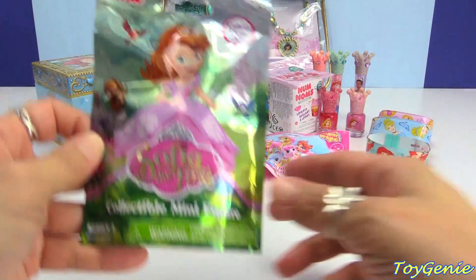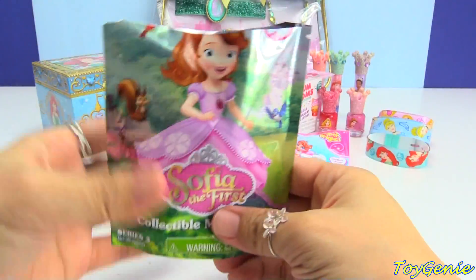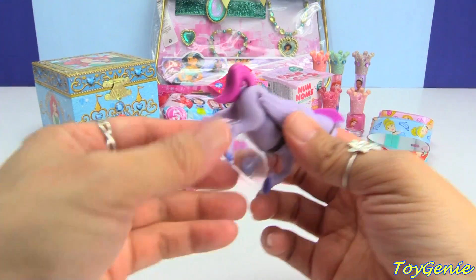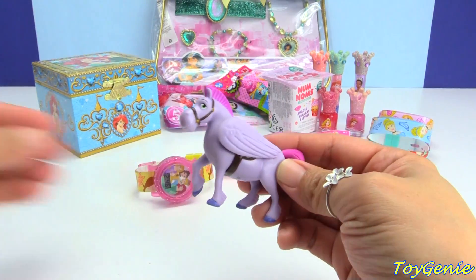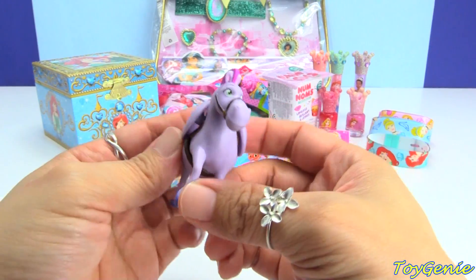Let's open up this Sophia the First blind bag and see who we get inside. We got Minimus — super cool, Sophia's horsey!